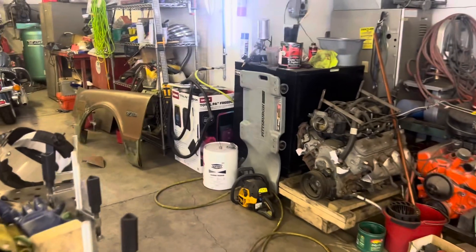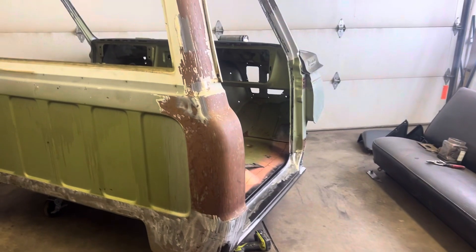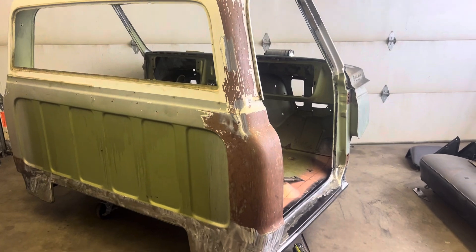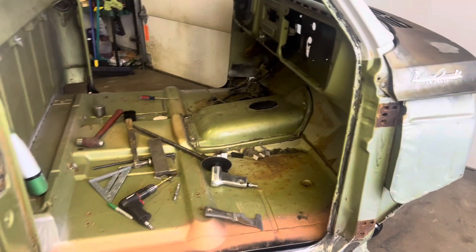The other fender has been patched already, so that fender right there needs a patch. That's what I'm working on — I'm trying to get that pretty much done and squared away.